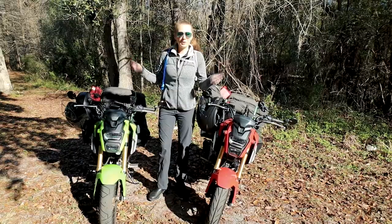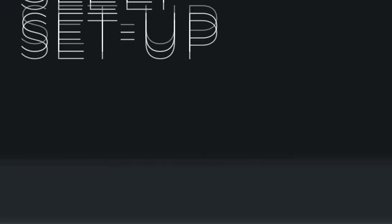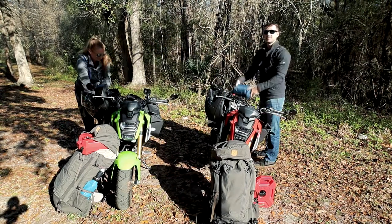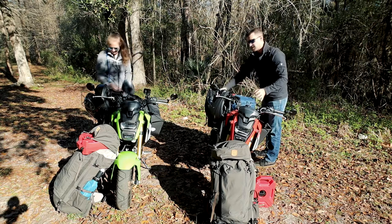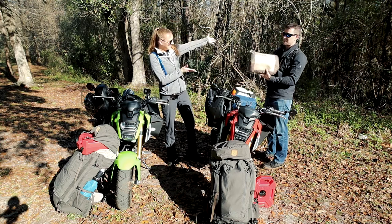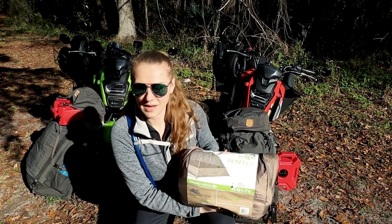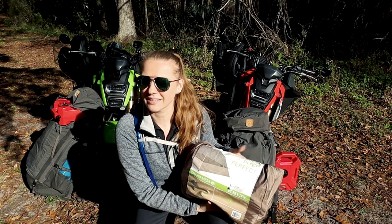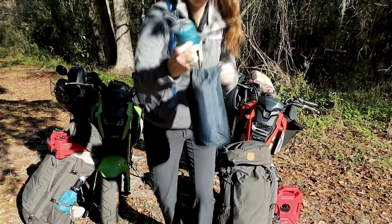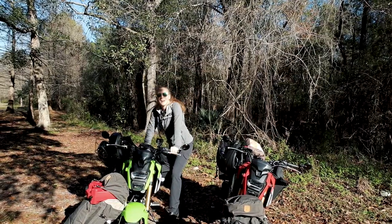To show you guys what we're bringing, first we're going to have to unload everything. The first thing is our sleep setup — we don't plan on staying in hotels, we are going camping. We each have a sleeping pad because you want to be comfortable, a sleep bag, and our two-person tent. This is the Kelty Grand Mesa 2 — the same gear we go backpacking with. We've used it at least 15 times and loved it. We'll leave a link below. We also have Sea to Summit extra large inflatable pillows.